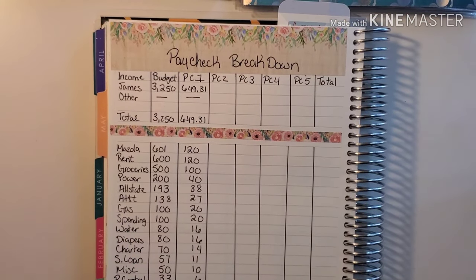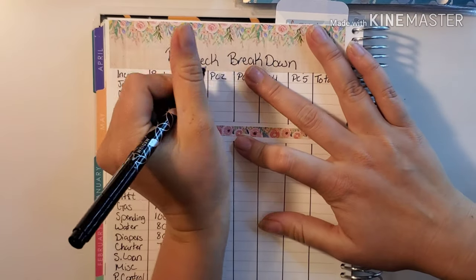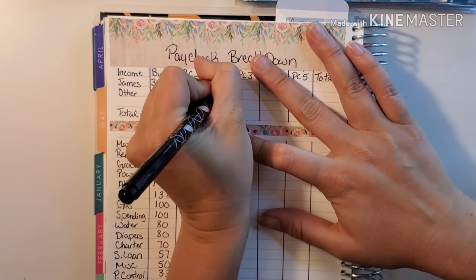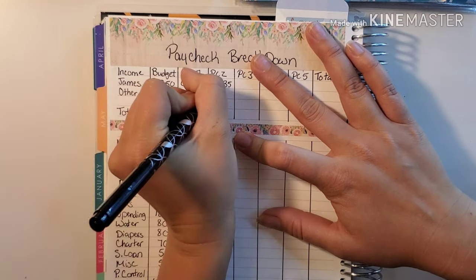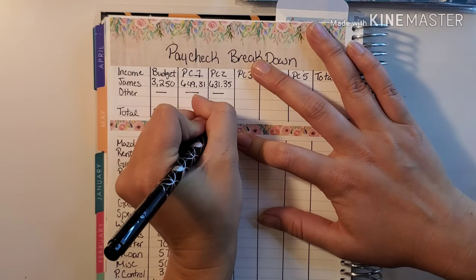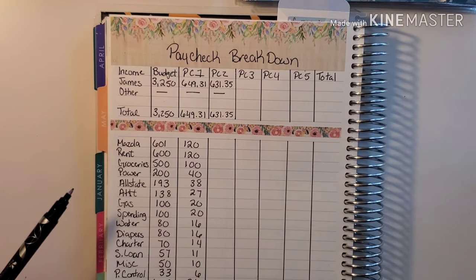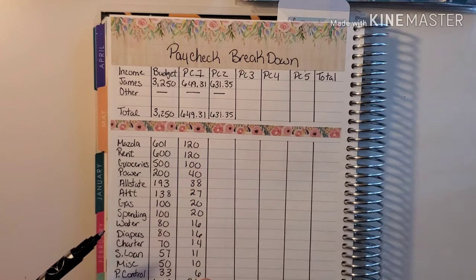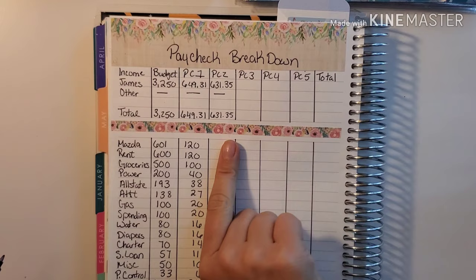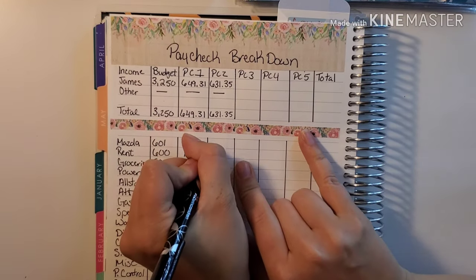First up is the income. His check for this week ended up being $631.35. We didn't have any other income, so our total is $631.35. With us having a five-week pay period this month, each of these checks is going to be less than normal just because there's an extra week.